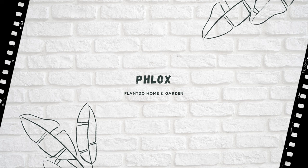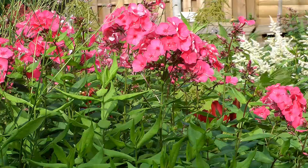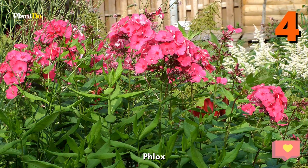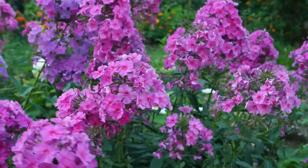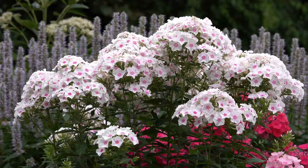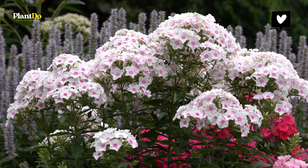Number 4: Phlox. Phlox is a low-growing, spreading plant that forms a blanket of blooms all summer. Perennial varieties are great for year-round ground cover. Most garden phlox will grow in USDA hardiness zones 4 to 8. For best results, do a soil test before planting to see what amendments, if any, you may need. Soil test kits are available from garden centers, or your local county extension service may be able to test a soil sample for you.